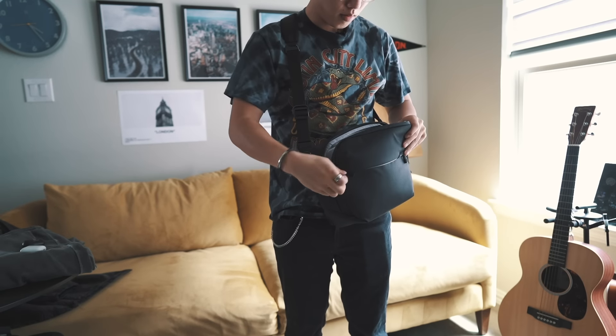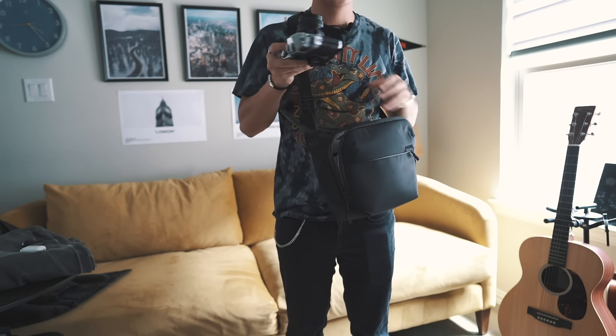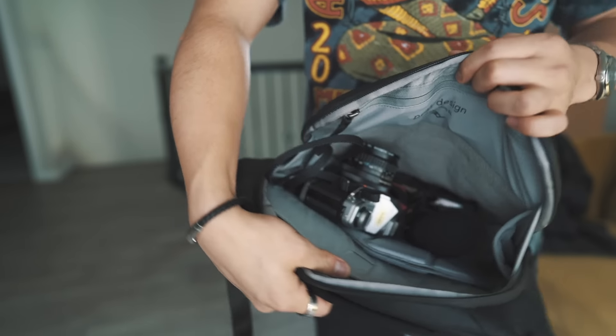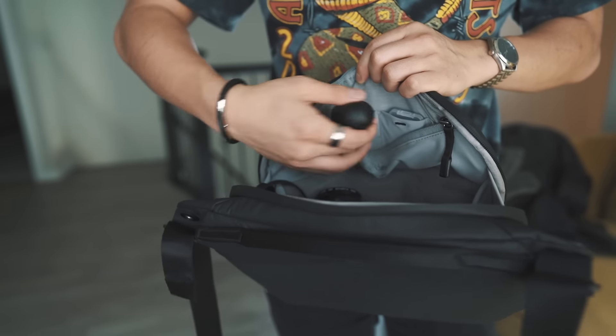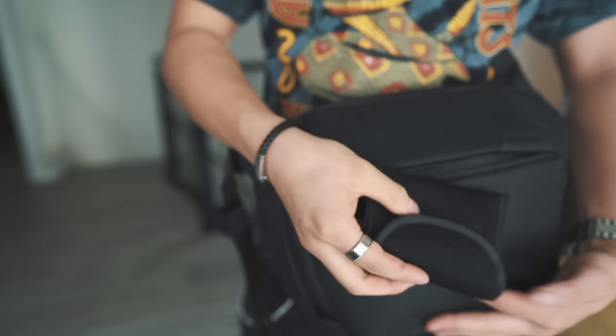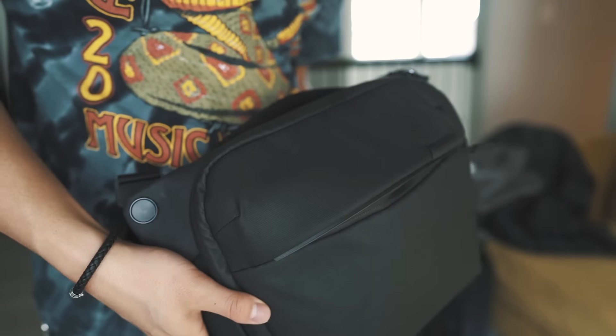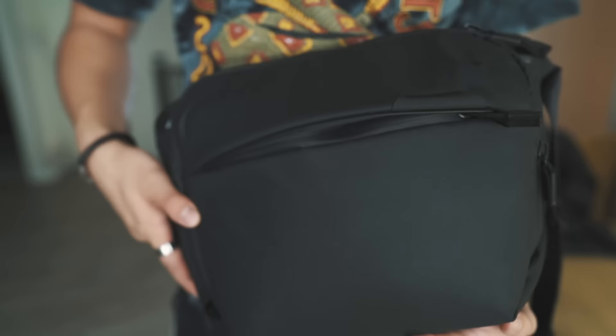We also have the Peak Design Everyday Sling, which I picked up while in New York at B&H. This is a much more convenient way for me to travel with everyday camera gear — you can fit one body, one lens, a microphone, and a tripod, plus plenty of pockets for SD cards and batteries. I picked it up in black. This is the five-liter version two, so it's a bit more updated than their previous travel slings. If you're looking for something super compact for camera gear, you can't go wrong with the Peak Design Everyday Sling.